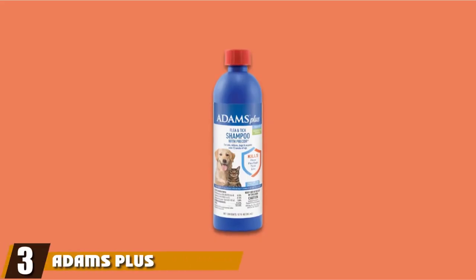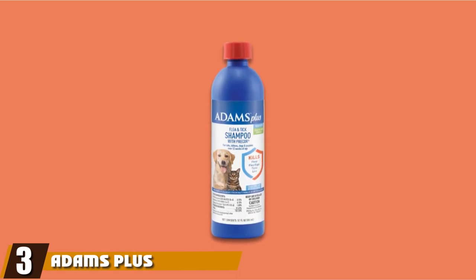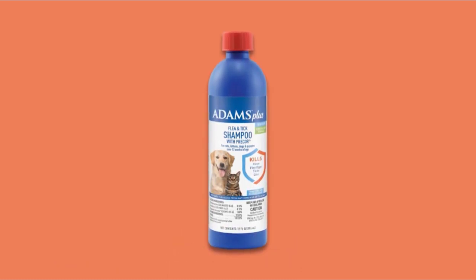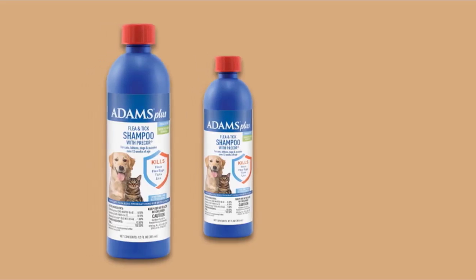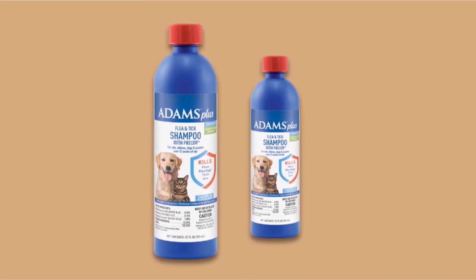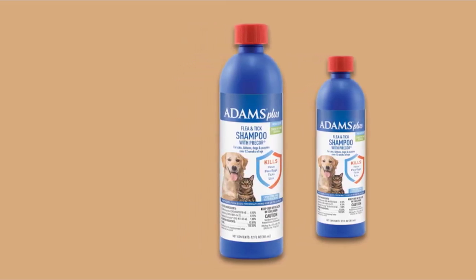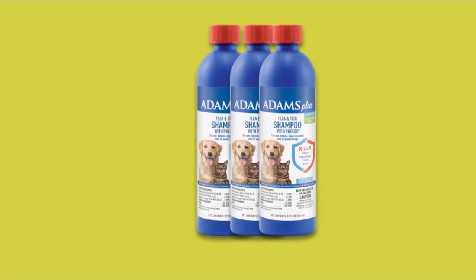The number three position is held by Adams Plus Flea and Tick Shampoo. If you're looking for a shampoo that will kill fleas, ticks, lice, and their eggs on contact but still be gentle on your fur kid's skin and coat, this formula from Adams is a great choice. Designed for sensitive skin but suitable for all skin types, it has a rich and creamy texture for the perfect lather, and it comes packed full of aloe vera, lanolin, and oatmeal to soothe the skin. It is also infused with coconut oil for a clean and fresh scent.